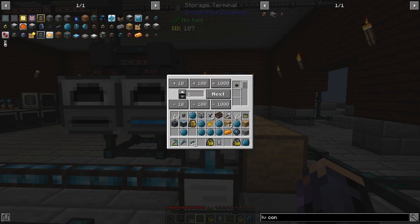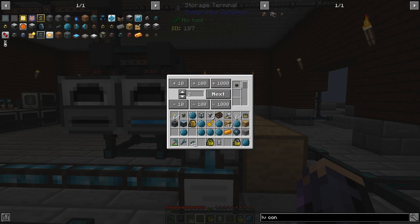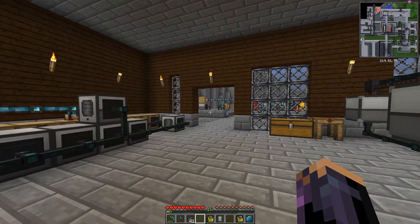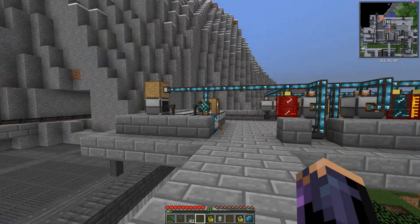Now if we come over to our terminal, we can choose LV wire connector and tell it how many to craft. Let's say four sets — and note that this unit is multiplied by the base recipe number, so if I say four, it's two each, for a total of eight. If I click craft, those will slowly but surely start showing up as quickly as the sequential fabricator can make them. That works pretty well.